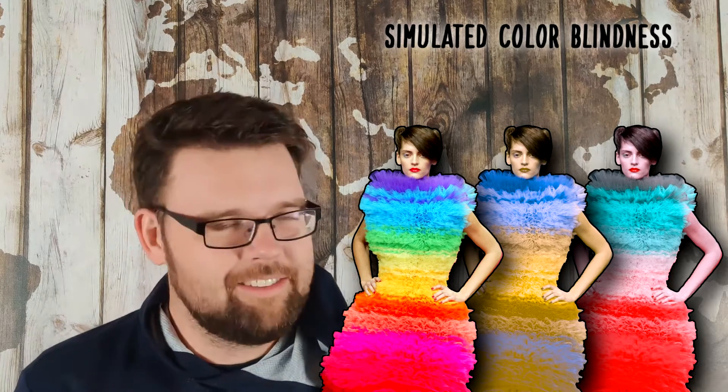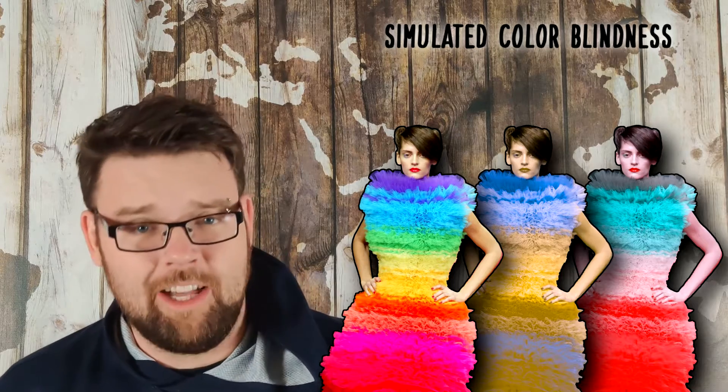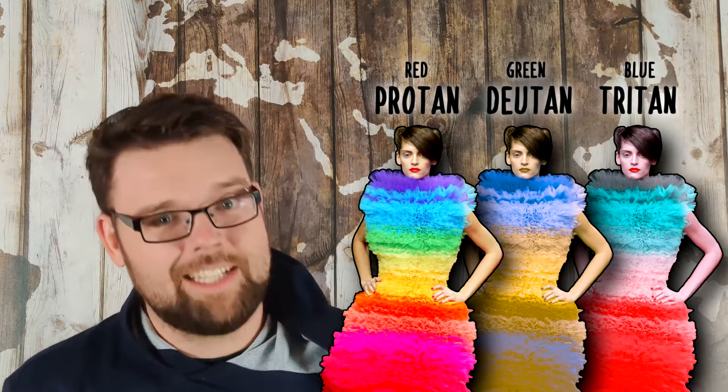As you probably know, since you clicked on this thumbnail, there are three main types of partial colorblindness: protan, deutan, and tritan. These are the forms that affect the red, green, and blue cones, respectively.